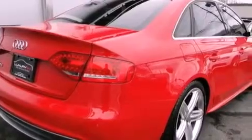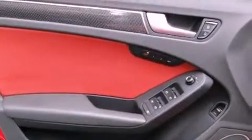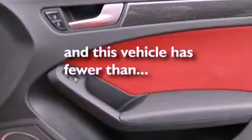The following features are also included: advanced key, air conditioning with automatic climate control, cruise control, a leather-wrapped steering wheel, performance tires, a tool kit, front and rear floor mats, stability control, a split folding rear seat, and this vehicle has less than 32,000 miles.